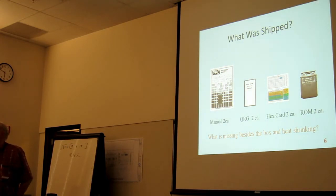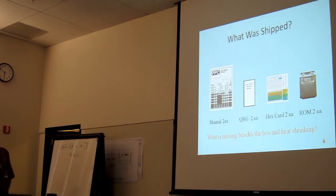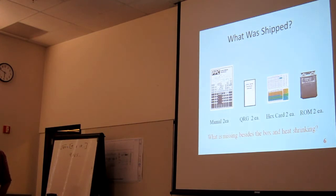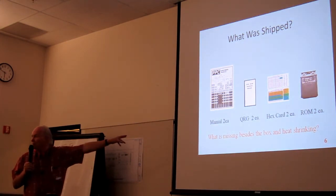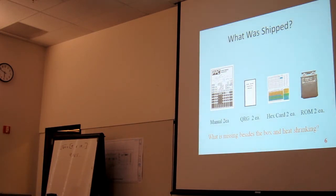Why was there two of everything? Because there were actually four manuals total. You got a perfect-bound manual, and then the same manual in loose-leaf form so you could put it in a binder, feed it through a scanner — that kind of thing.